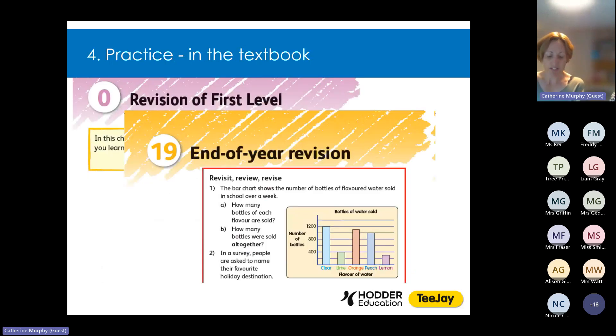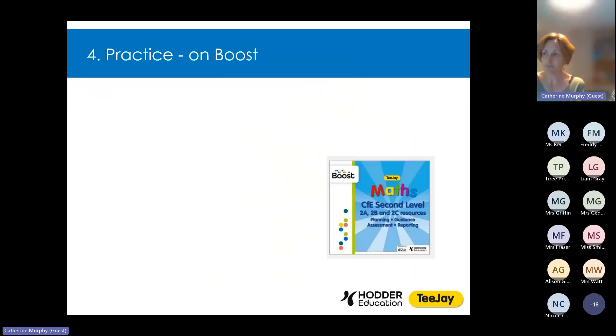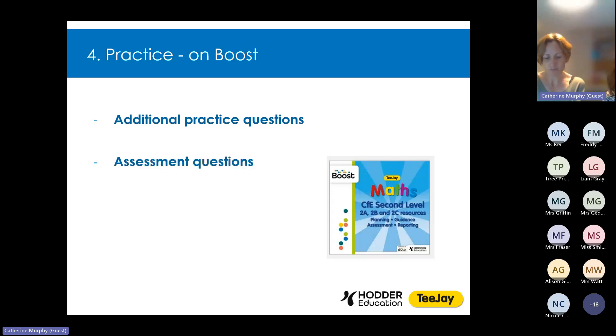Our fourth principle underpinning TJ is practice, and there is lots of it. There are a huge number of practice opportunities throughout the TJ scheme — the revision chapters at the beginning of each book, the Revisit, Review, Revise sections at the end of each chapter, and the exercises themselves offering plenty of practice questions. The teacher guide also gives suggestions on paired, group or individual activities for the classroom. And on the Boost platform you'll find additional questions for homework or further practice, assessments to be used formatively or summatively, and mental maths questions linked to every chapter in the textbook.